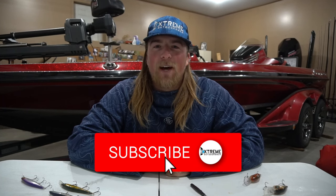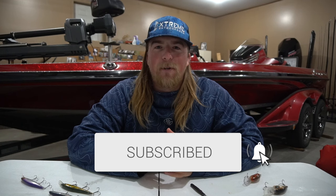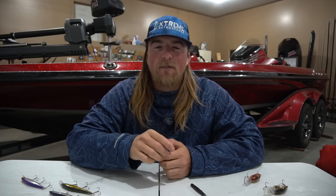What is up guys, welcome back to the channel. Dylan Grub here with Extreme Outdoorsman. If you guys are new here to the channel, make sure you hit that subscribe button — help me hit 30,000 subscribers. I actually just made a post on Facebook asking you guys what kind of content and what videos you want to see.